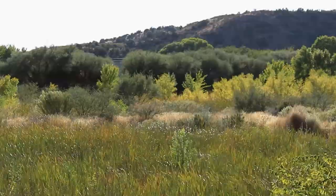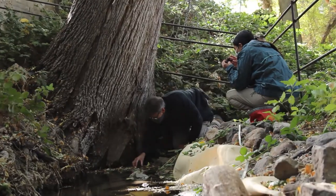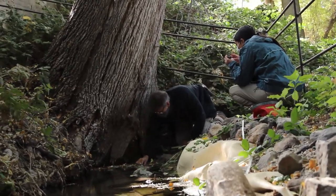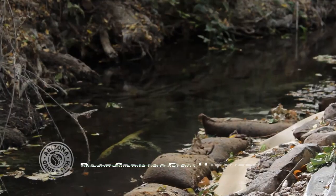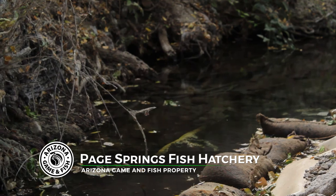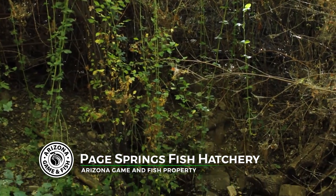They were found here in the Camp Verde Page Springs area probably in the 1980s, so they're fairly recent as far as what we have been able to document. This species occurs on 10 sites within hatchery grounds plus two other locations off-site on other private property. It's protected under a conservation agreement.